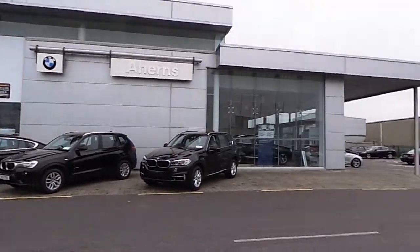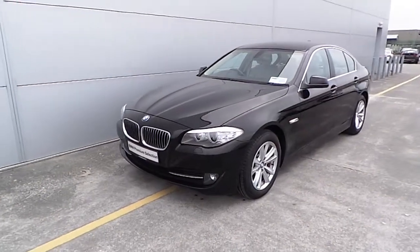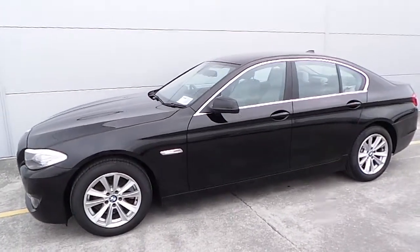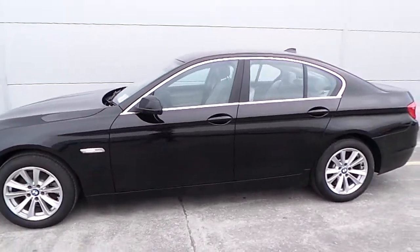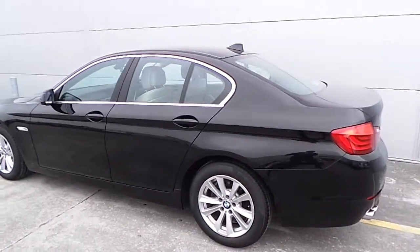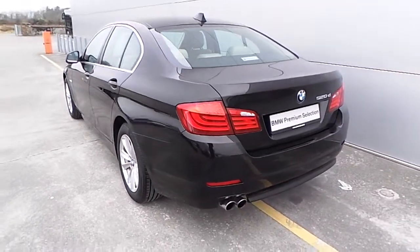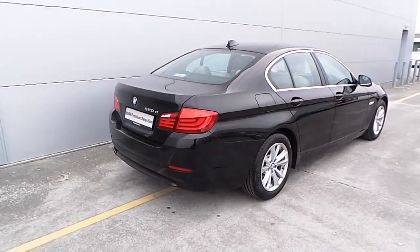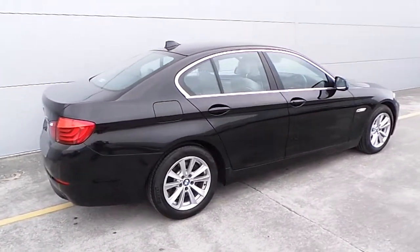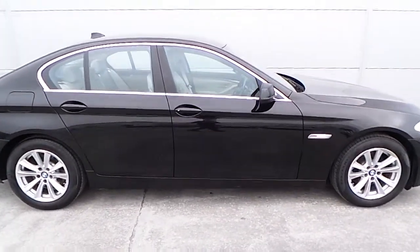Hello and welcome to Ahearns BMW Castle Island. Today I am going to be showing you this premium selection BMW 520 Diesel SE. This car is finished in jet black and has parking sensors front and rear. This is a 2012 premium selection BMW 520 Diesel SE with only 47,800 miles on the clock.